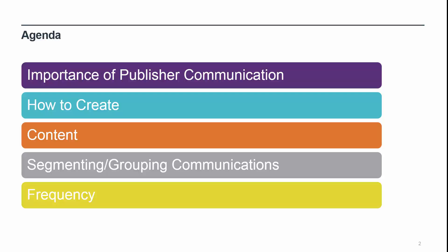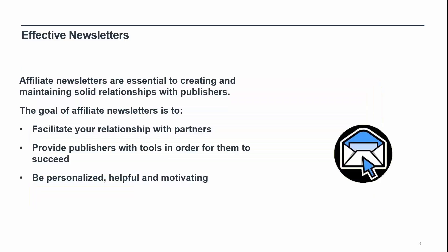Finally, we'll touch on how often you should send communications to your publishers to ensure you are on the road to success with building relationships. Publisher newsletters are essential to creating and maintaining solid relationships with your valued partners. The goal of publisher newsletters is to facilitate your relationship with publishers and provide them with the tools in order for them to succeed. Publishers are busy professionals too, and a newsletter should be personalized, helpful, and motivating. Newsletters help keep your publishers engaged in selling your product, actively interested in promoting the brand, and updating on anything new that you have to help them achieve success. You can leverage them to assure your publishers know about new features, sales, or products, as well as providing them updates on the affiliate program such as changes in commissions.